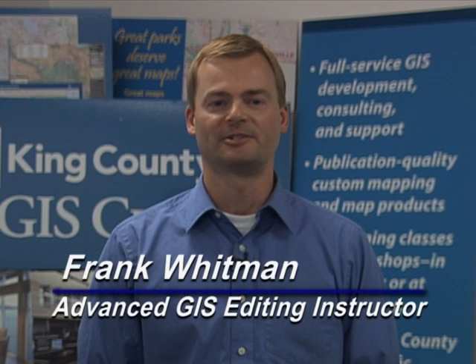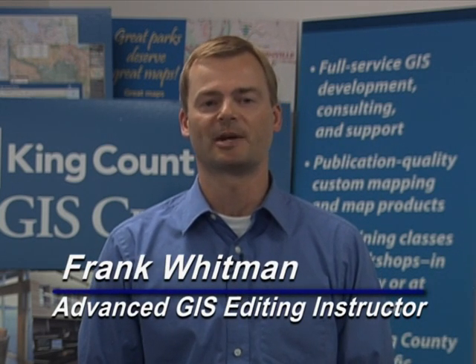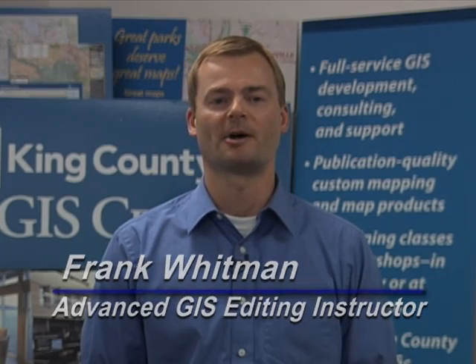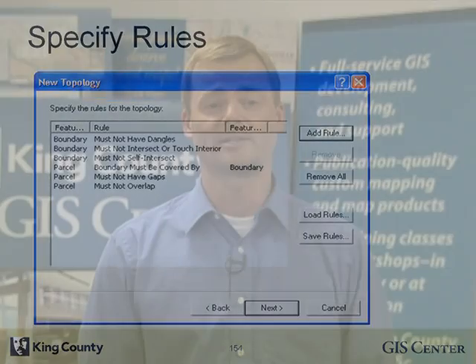I'm Frank Whitman, and I teach Advanced GIS Editing. As editing in ArcGIS becomes more robust and specialized, it also becomes more and more complex. Add advanced functionality such as topology and versioning, and it's enough to drive unseasoned editors and analysts a little bit crazy. I start with a review of how to find and use the basic editing functions that ArcMap offers, then move on to more advanced editing concepts.